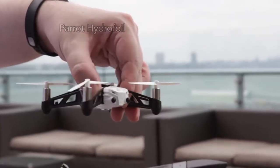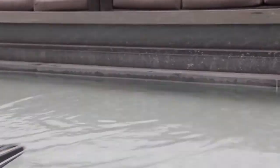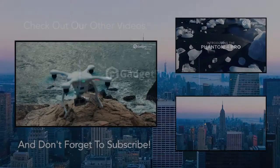Finally, the Parrot Hydrofoil Drone turns the Parrot Spider Mini Drone into a hydrofoil boat for traversing waters. Be sure to check out our full list of Parrot drones at thegadgetflow.com — link is in the description.